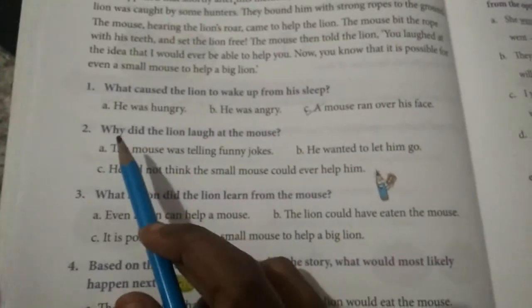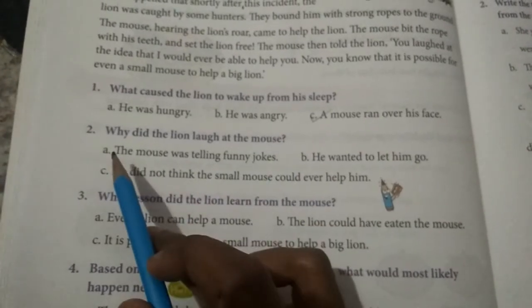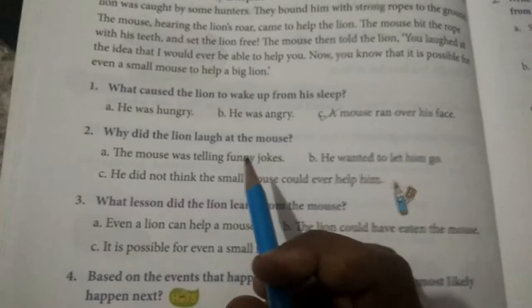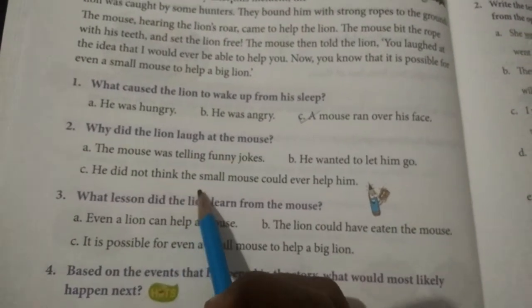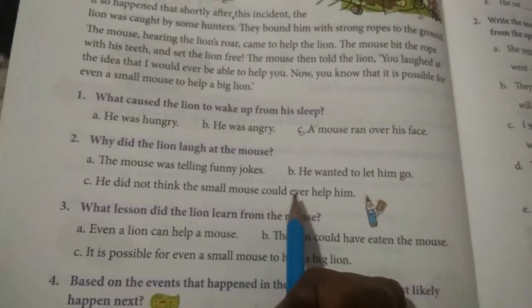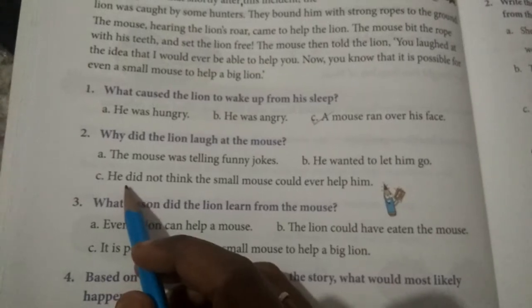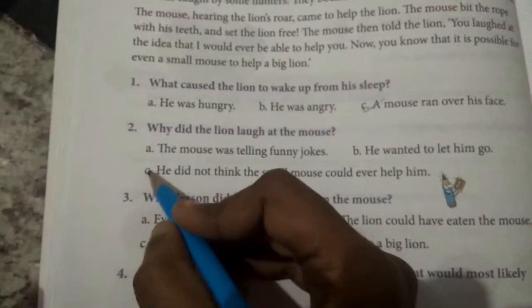Why did the lion laugh at the mouse? Option A: The mouse was telling funny jokes. Option B: He wanted to let him go. Option C: He did not think the small mouse could ever help him. Answer is C — he did not think the small mouse could ever help him.